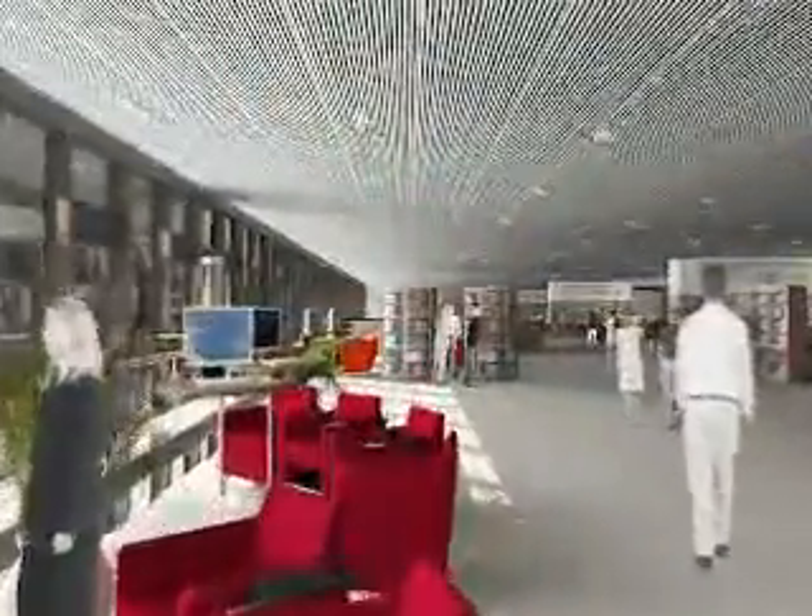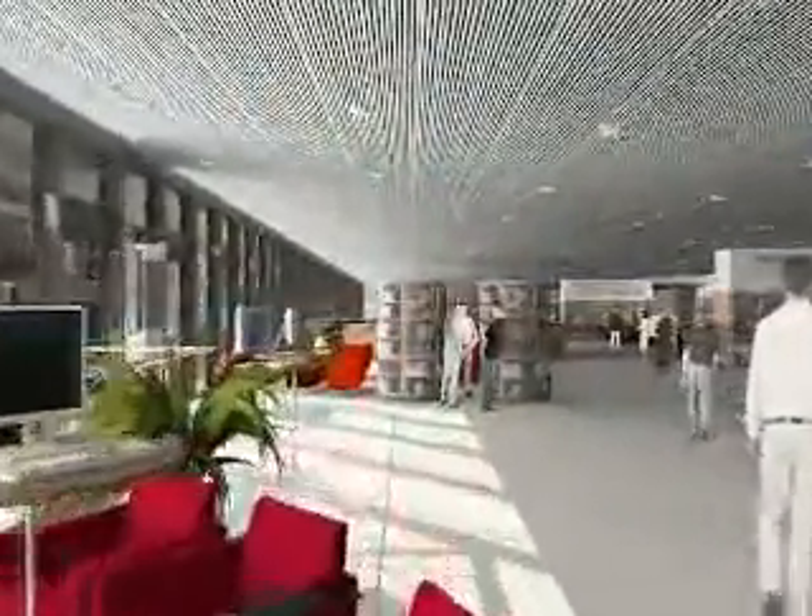After 30 years of constant growth, the library cannot accommodate the swiftly expanding collections and rapidly emerging new functions. In order to cope with the emerging needs, plans were made to add a new collections and offices wing and to renovate the current building.